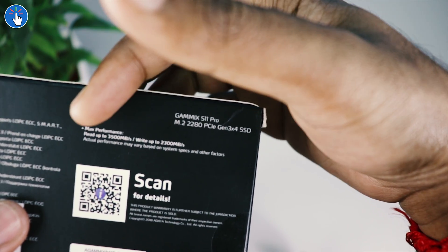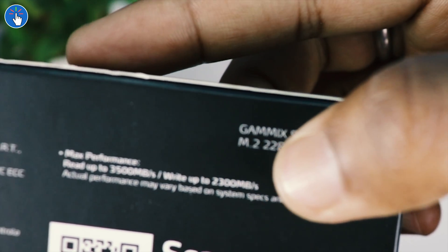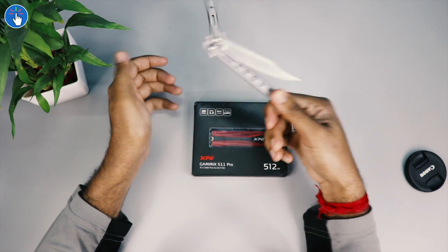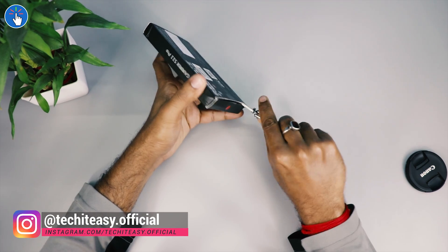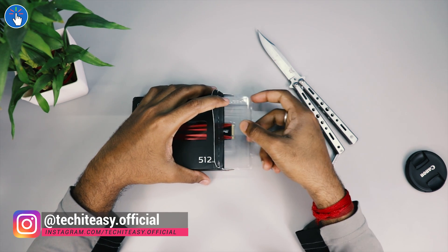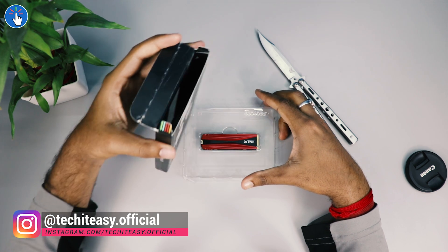Talking about performance, the box says read speeds can go up to 3500 megabytes per second and write speeds can go up to 2300 megabytes per second, which we will check out later. It has SLC caching and a DRAM cache buffer for better performance, and it also has LDPC ECC — error correction — to protect your data.